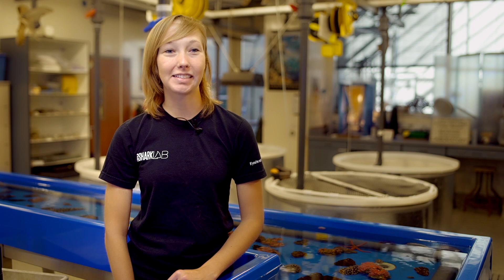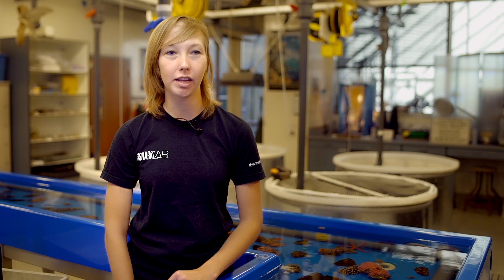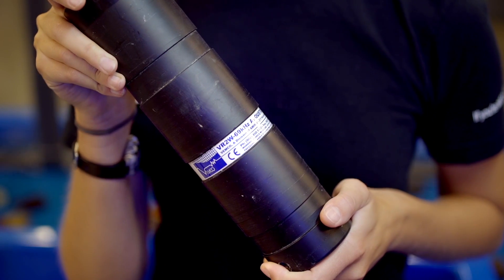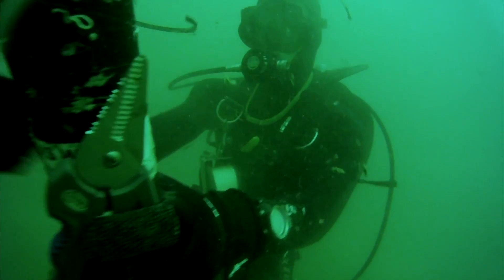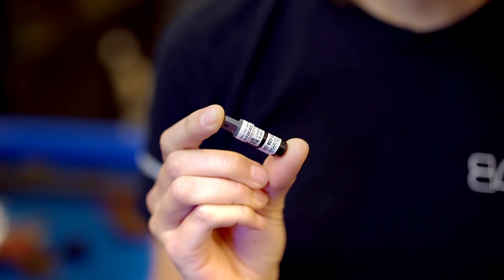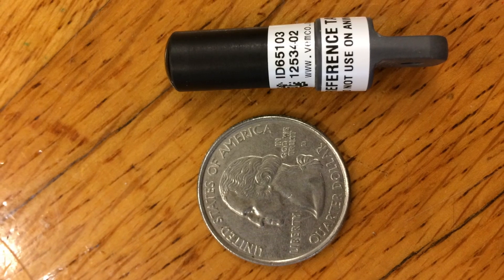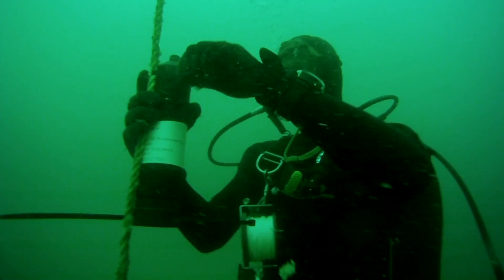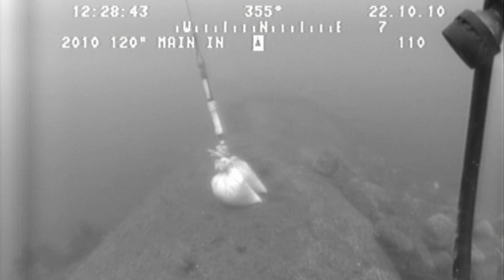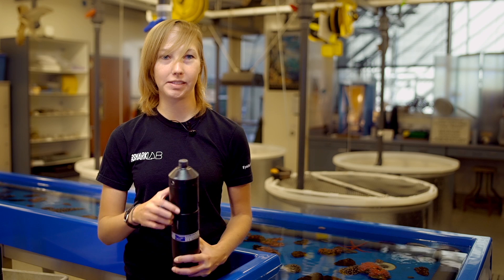The first step in the test to determine if fish are attracted to wastewater will involve putting acoustic receivers in the water. This is an acoustic receiver — it's like a giant toll booth. We put this in the water and we tag fish with these tags in their belly. It's not harmful to the fish; we're going to be using a sedative so that the fish don't feel anything. The fish swims near the receiver, it's picked up by the receiver, and we can see where the fish has been in relation to where this receiver is in the water.